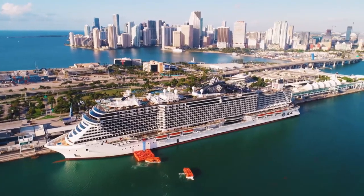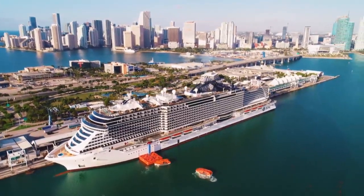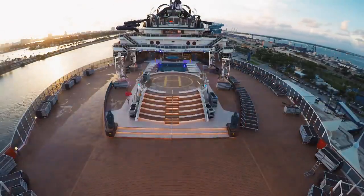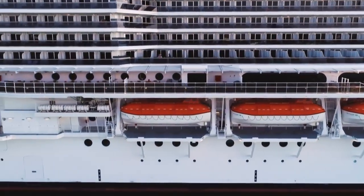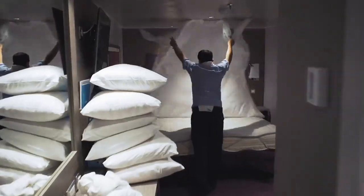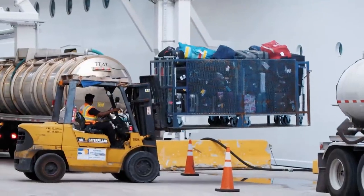It's 7am on Saturday, and the gigantic MSC Seaside has just docked in Port Miami, the biggest cruise ship terminal in the world. In just 12 hours' time, this floating city is heading off for a week-long cruise, traveling more than 2,000 miles across the Caribbean. But before then, it needs to be transformed — there are over 2,000 rooms to clean, 5,000 passengers to disembark, and 15,000 pieces of luggage to come off in just a few hours.